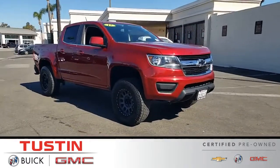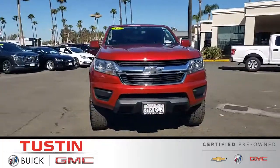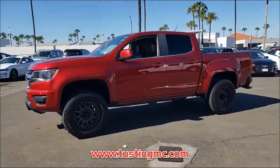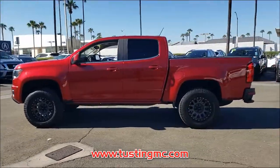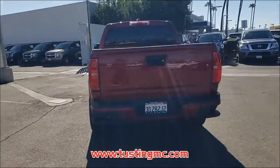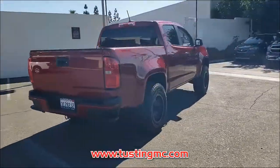This pre-owned Cajun Red Tint Coat 2017 Chevrolet Colorado is an excellent quality vehicle at a competitive price. Come in for a test drive today and experience the truck of your dreams. This Colorado has 57,338 miles of careful driving on the odometer.